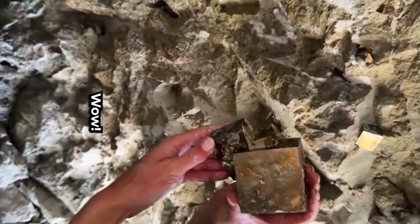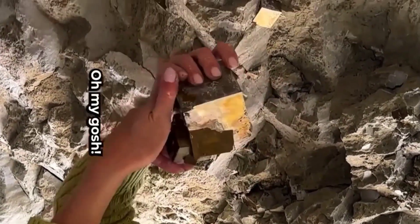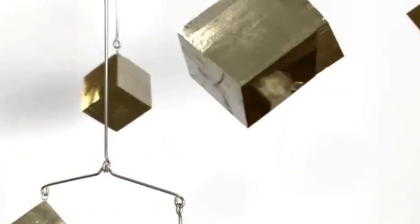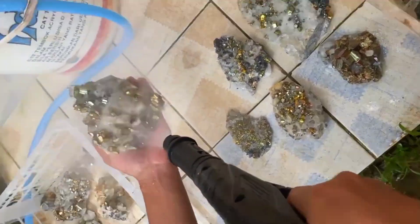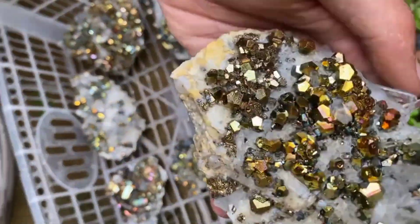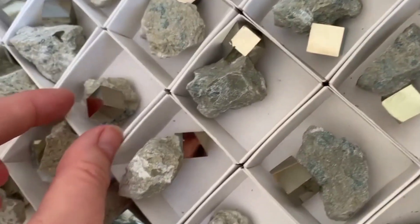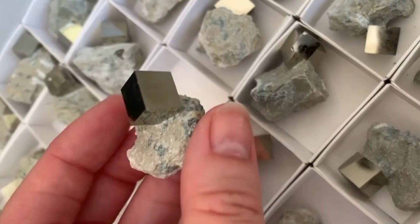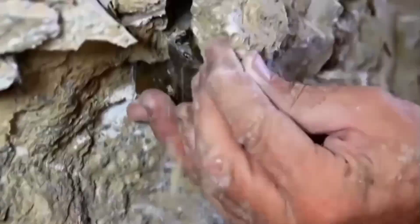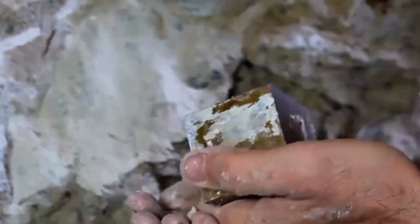But here's the truth: pyrite is not gold. And yet this mineral carries its own fascinating story — from ancient civilizations who worshipped it, to modern collectors who admire its beauty, to scientists who study its unique properties. Today, we reveal the real signs of pyrite, why it's so often mistaken for gold, and how you can identify it without being fooled. Stay with me until the end, because once you learn these signs, you'll never look at pyrite the same way again.